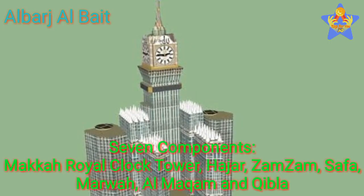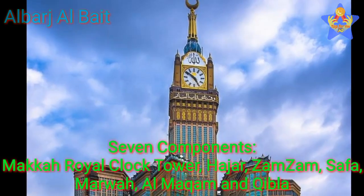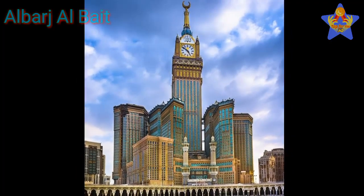This building contains seven component towers. The names of these components are: Maka Royal Clock Tower, Kajar, Zamzam, Safa, Marwa, Al-Makam, and Qibla. Here are the details of each of the seven components.